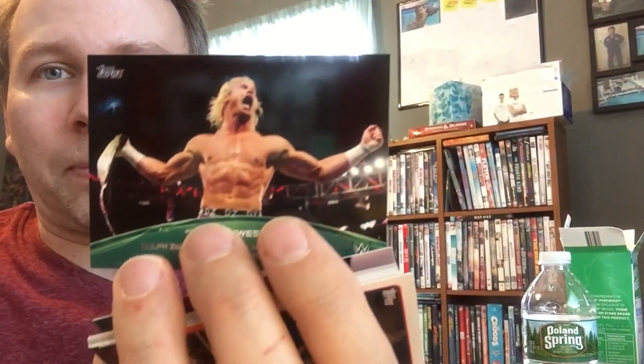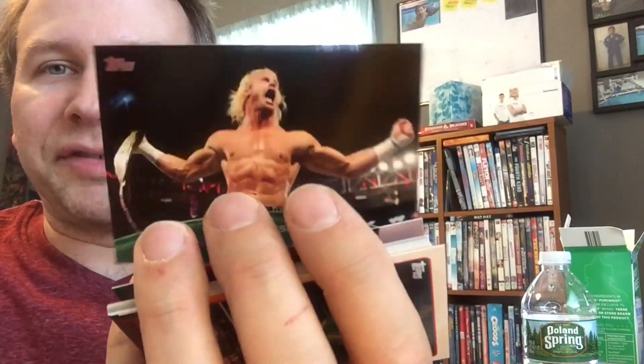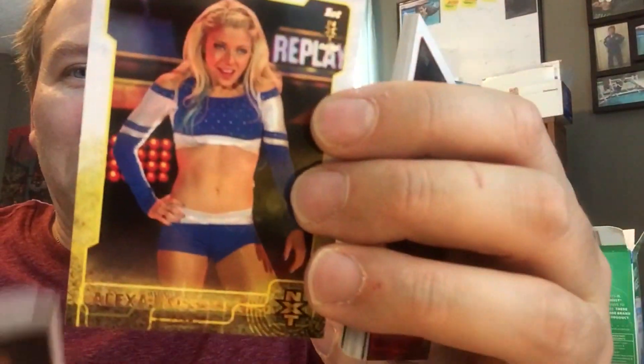Little Daniel Bryan, John Cena action here. That was a good match back in the day. Look at Paige. Oh my God. Little Dolph Ziggler action. And I got the Alexa Bliss card again.